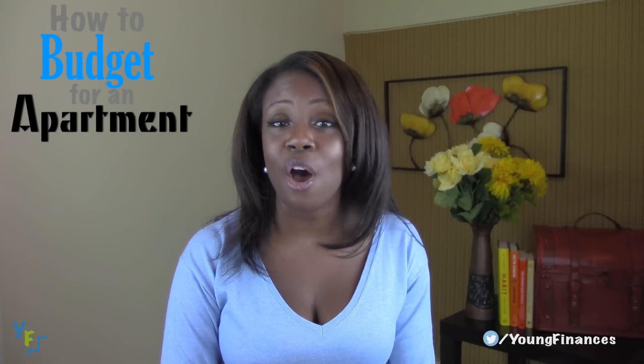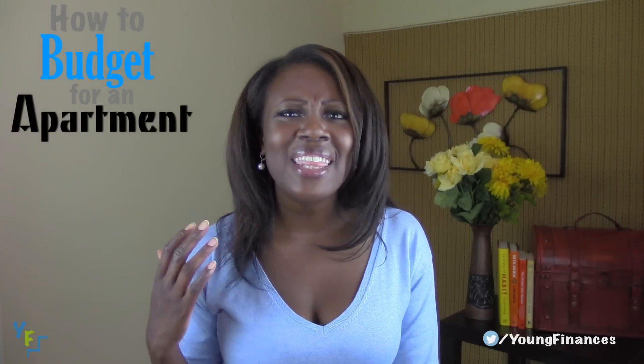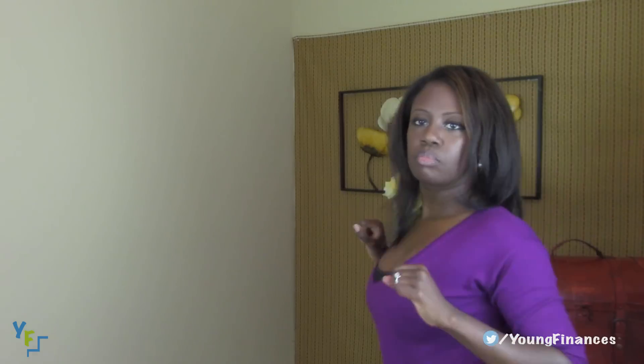So those are my tips on budgeting for an apartment. Now that you live on your own, think of all the fun stuff you get to do. I have an entire post on how I saved up for moving and all of the little amounts that I saved up for and exactly what I spent when I moved into my new apartment.